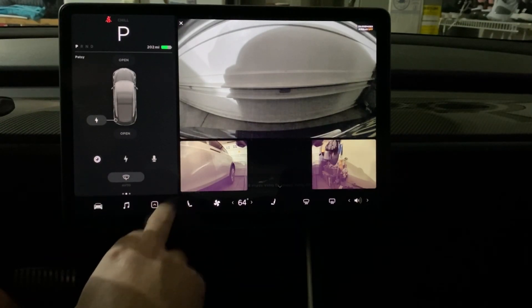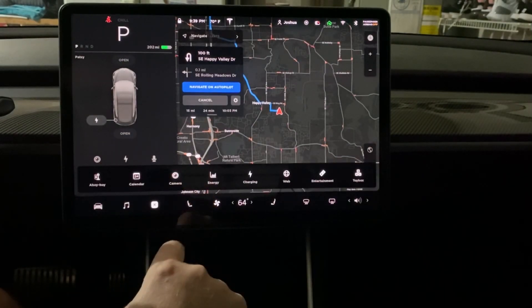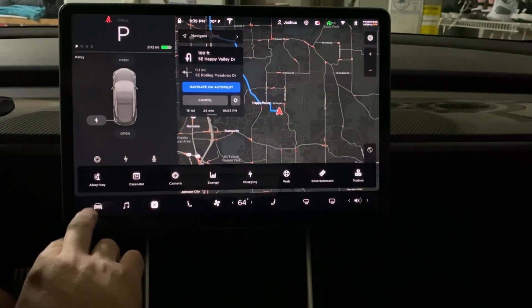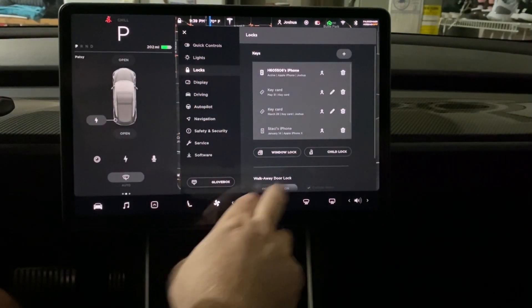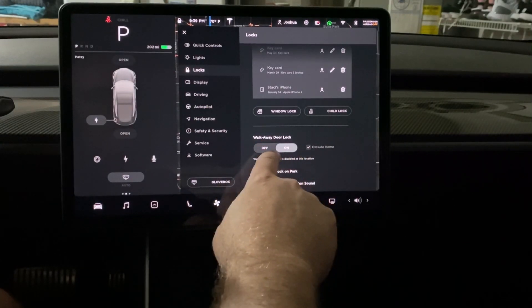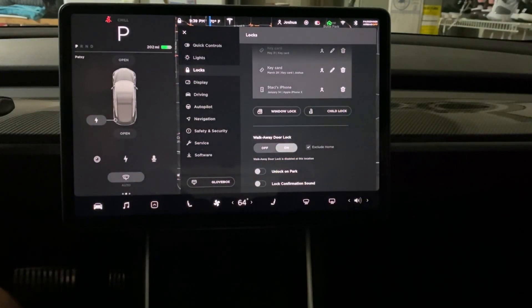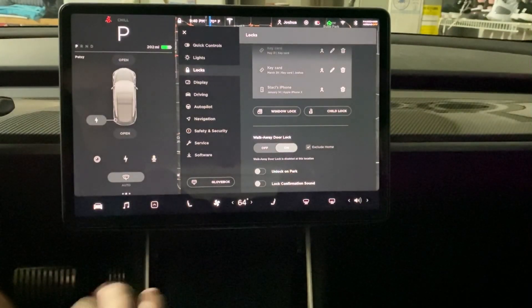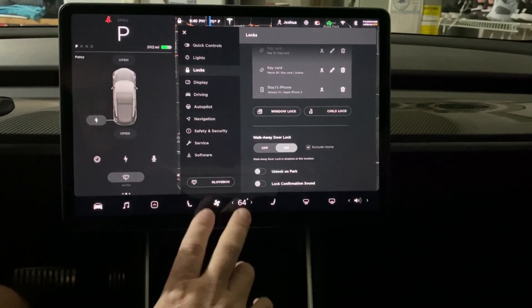Next is the walkaway door lock. Click on Controls, go under Locks, scroll down and you'll see Walk Away Door Lock — right next to 'On' there's an Exclude Home option. You can basically exclude door locking when you're at home, which is really nice because it's a pain having to unlock the car when it's in your own garage.